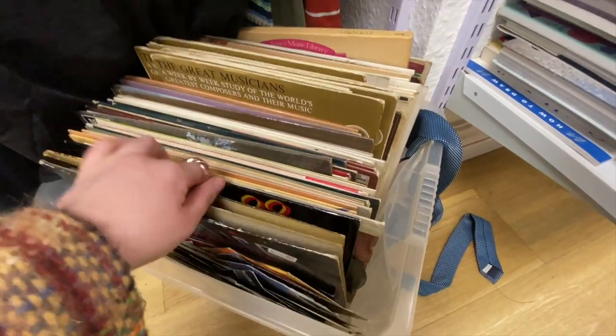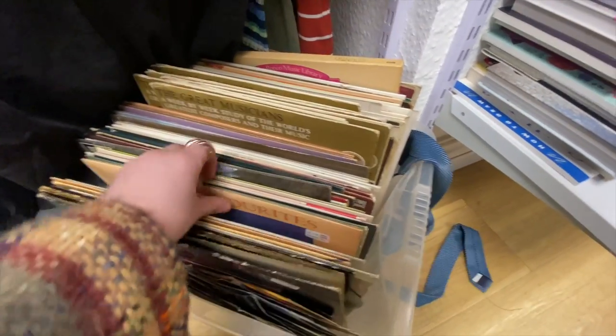They also had some vinyls to go through, and you know me — I will never turn down looking through a box of vinyls.